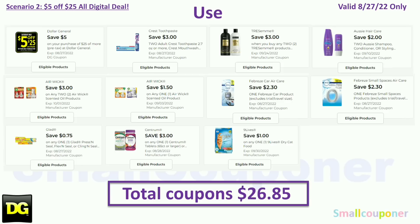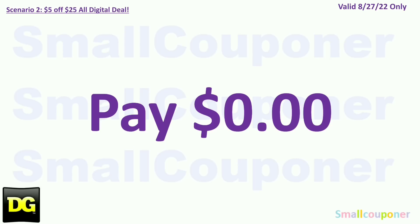You will use the $5.25 for this Saturday, August 27th: $3 off two Crest or Oral-B, $3 off two Tresemme, $2 off two Aussie, $3 off two Airwick, $1.50 off Airwick, $2.30 off Febreze car, $2.30 off Febreze small spaces, $0.75 off Glad, $3 off Centrum, and $1 off Nine Lives. Your total coupons is $26.85, so you'll just have to pay any sales tax.